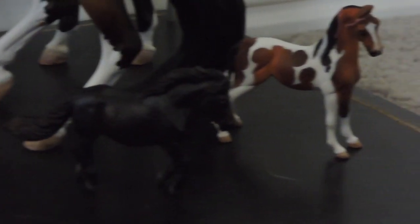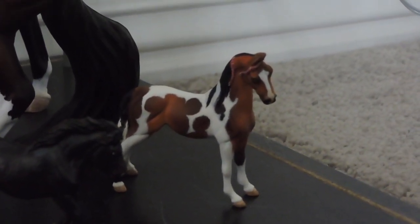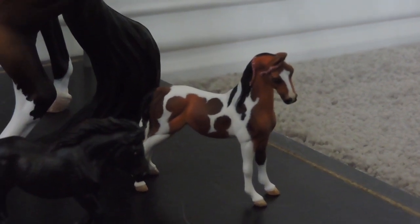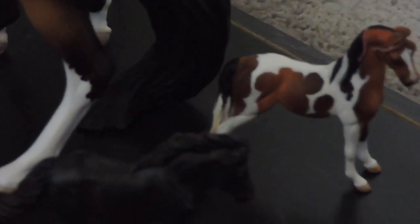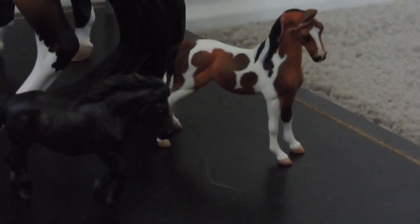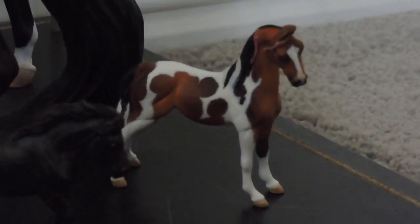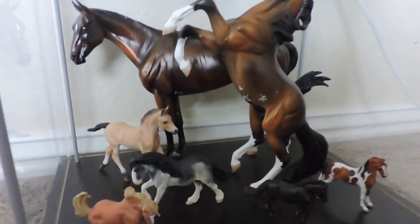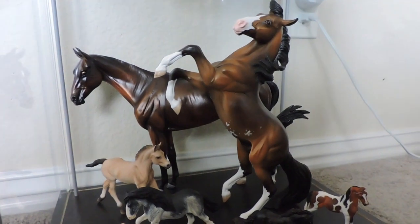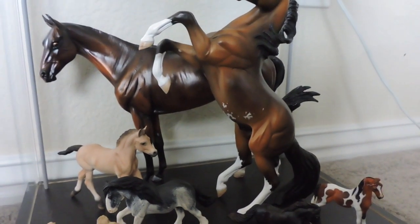Over here is a G1 American Saddlebred — not a Jurassic custom, but she is re-sculpted slightly: her tail is different, it's down instead of up. I do not know her painter or her sculptor, but she is very nicely done. If you guys know any of the artists who may have painted any of the horses that I don't know about, please let me know because I would love to know for records and stuff like that.